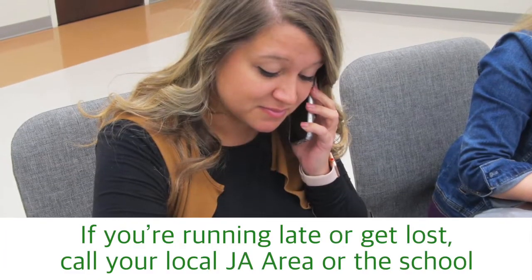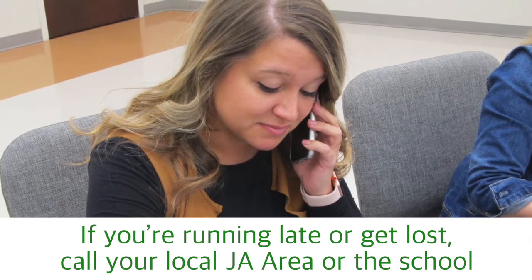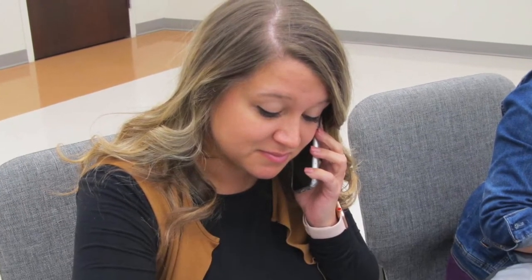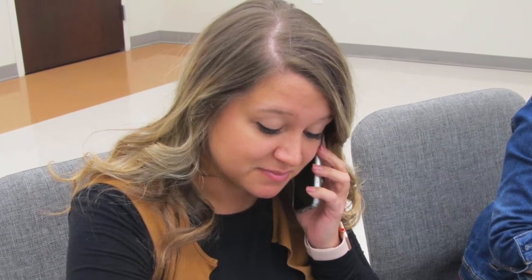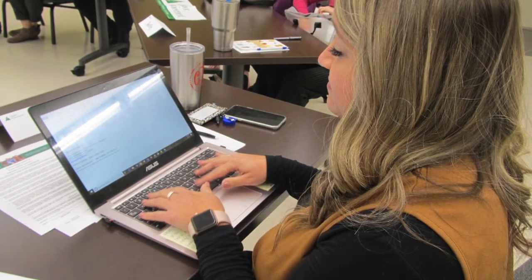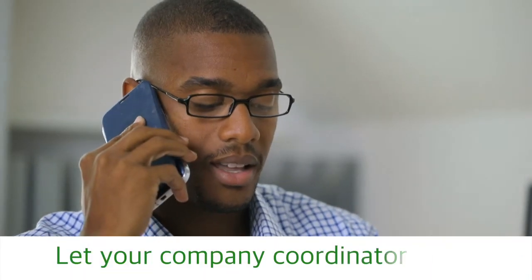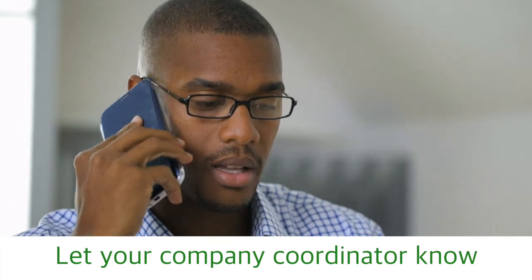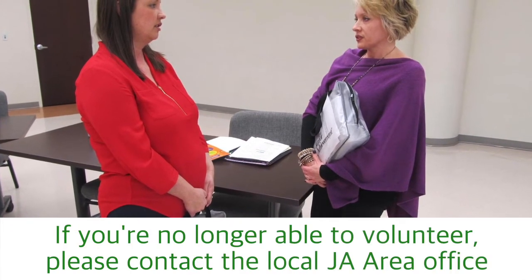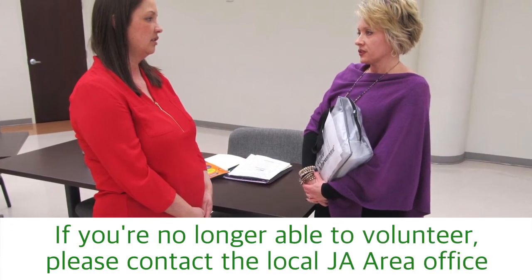If you're running late or get lost, call your local JA area representative or the school. The school phone number is usually provided by the local JA area with your volunteer materials, and you may also get an email with the contact information. You'll also want to let your company coordinator know of your delay, especially if you cannot get a hold of your JA representative. If you're no longer able to participate as a volunteer, please contact the local JA area office as soon as possible so that they may recruit a replacement or develop another plan for that class.